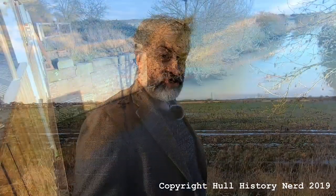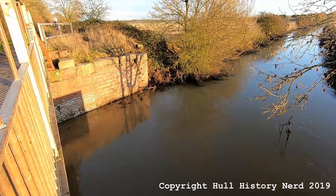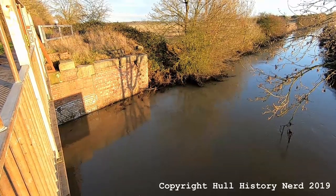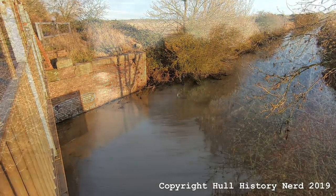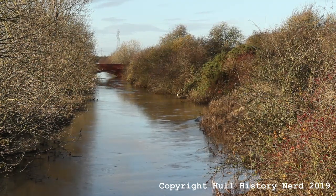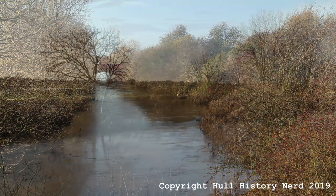If you take a walk up the old Hull and Hornsea railway track, which is now a cycle route, and go past Sutton station heading outwards towards Swine, you eventually come to a bridge over Holderness Drain. Holderness Drain dates back to the times of the Abbey of Meuse, when monks were draining the countryside to turn it arable so they could have sheep grazing there to help with their wool industry.